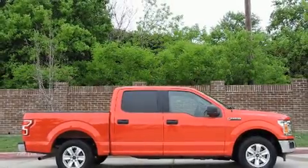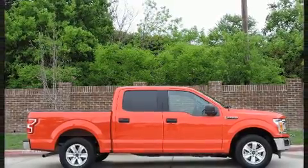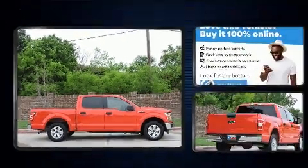Introducing the 2018 Ford F-150. It features an automatic transmission, rear-wheel drive, and a 3.3-liter six-cylinder engine.